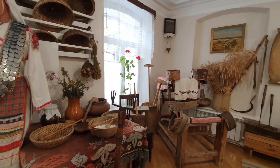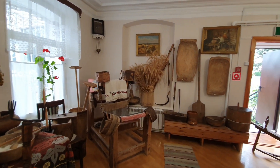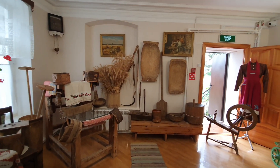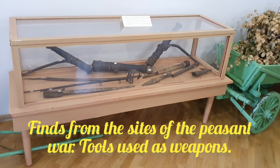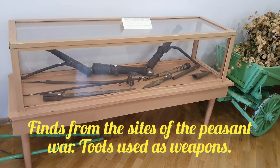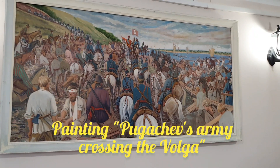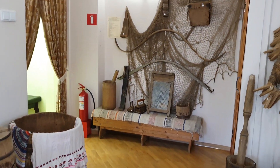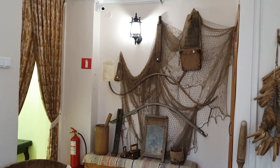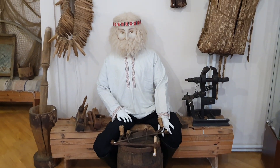In this room, in addition to items from peasant life, you can see finds from the sites of the peasant war that took place near Mariinsky Posad in 1774. The leader of the peasant war was Emelyan Pugachev. He wanted to achieve the abolition of serfdom for peasants. During their short stay in this area, they left behind only the memories of their actions, captured in archived documents.